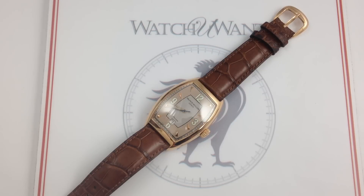I'm Tim, welcome to Watch One, and thanks for logging on. Today, we're looking at the Franck Muller Casablanca Havana 7880 in 18-carat rose gold.